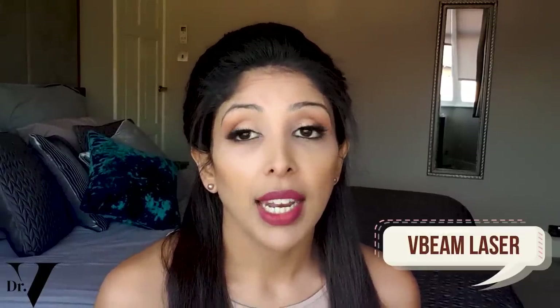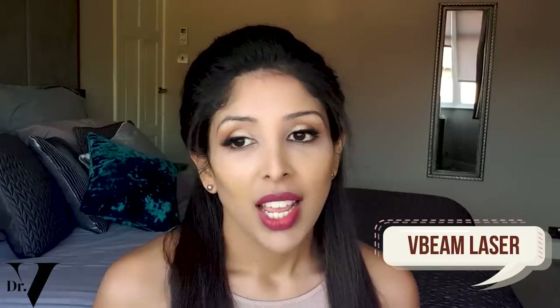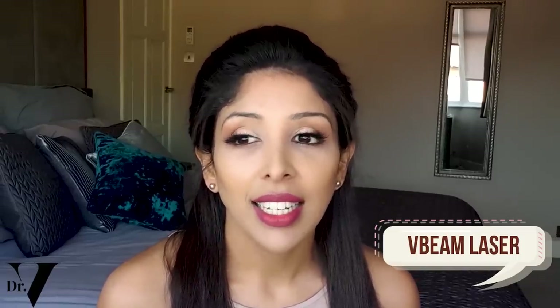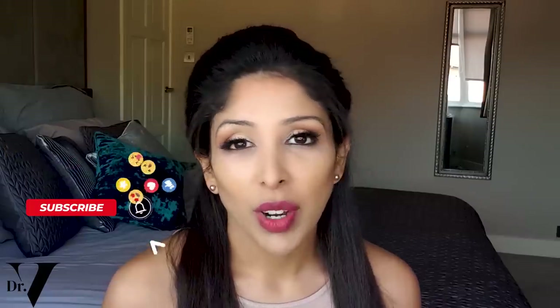Another option I've heard a lot about is V-beam laser. V-beam laser is still a laser, and when it comes to skin of colour, laser can lead to thermal energy scatter in the skin, which can inflame the skin and lead to more pigmentation. So although you may get good results, the side effect could be more pigmentation. That's why I feel it's just not worth it — if I were you, I would avoid that therapy.